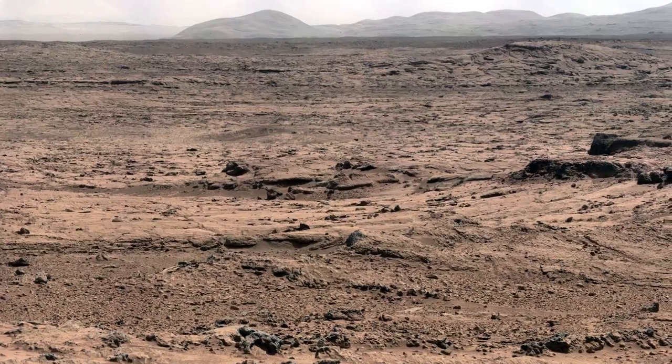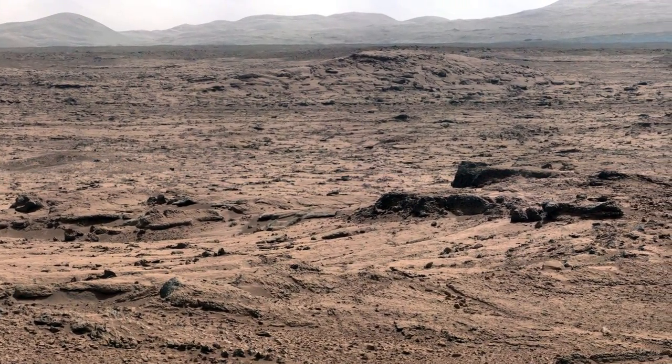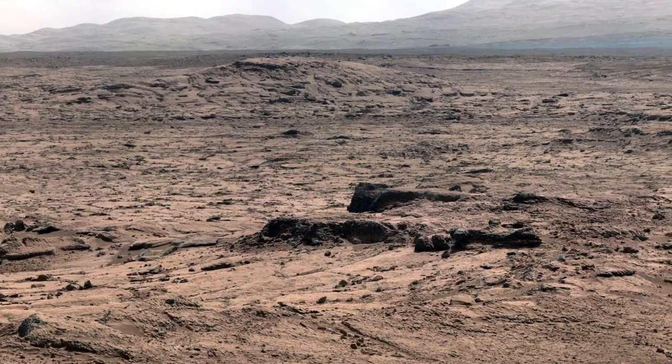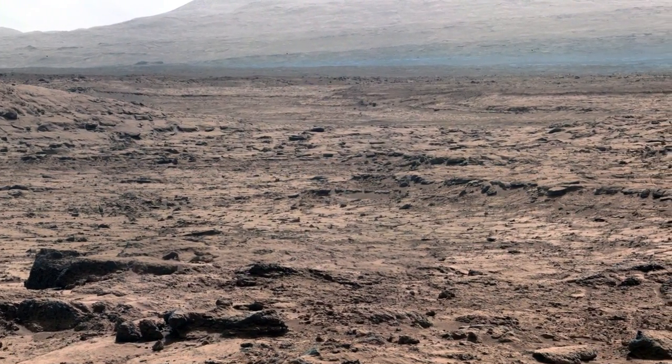After several weeks of being stationary at the Rocknest site, we began driving again on Sol 100. This marked a significant milestone on the mission as we reached about a half a kilometer of total driving distance on the surface of Mars.